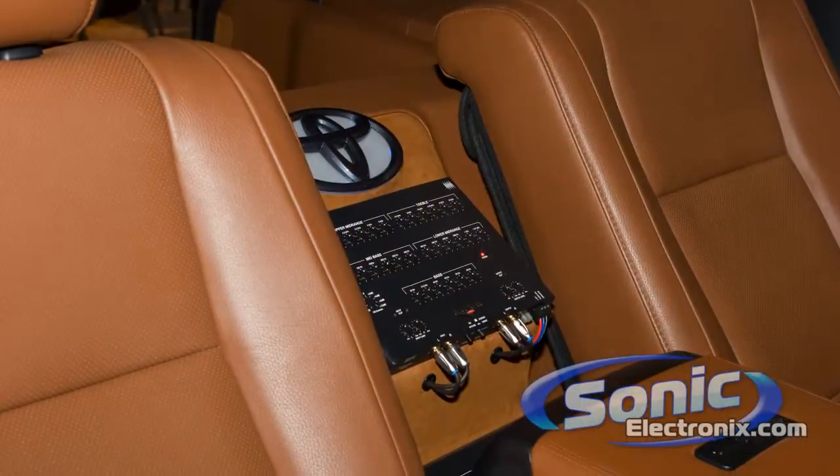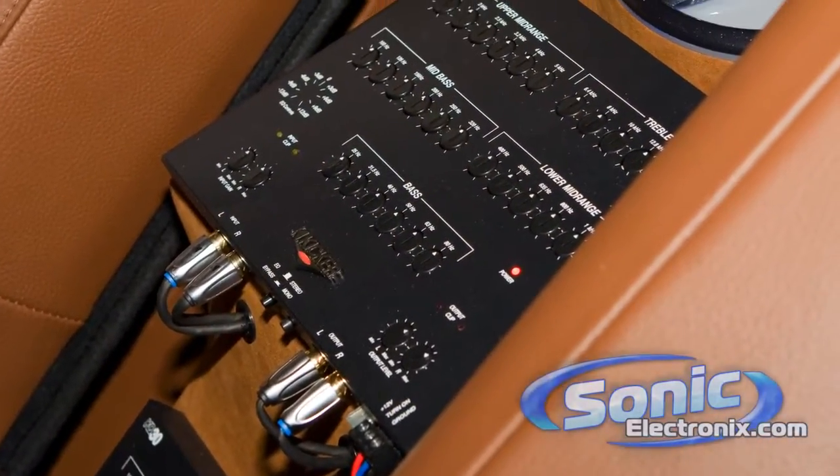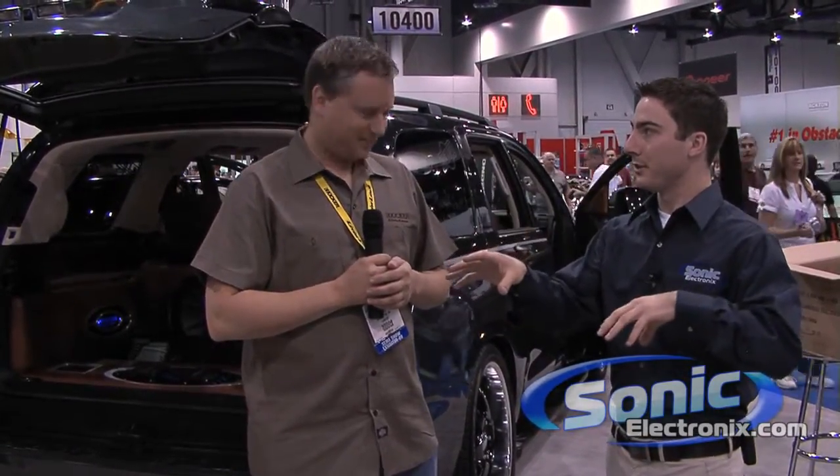So other than the factory signal processors or any of the OEM integration that you did with the Soundgate equipment, are there any other signal processors? Yes. We have two of our KQ30 30-band equalizers — one for the front surround sound, one for the rear surround sound. And that allows us to completely tailor the vehicle and the speakers to give us the perfect sound. So each 5.1 surround sound system has its own 30-band equalizer. It's overkill, but it's what we do.